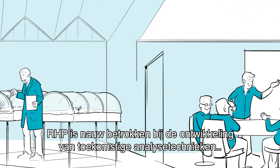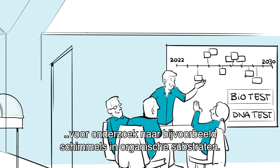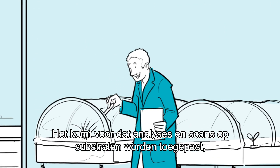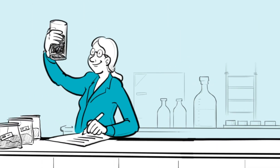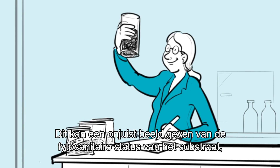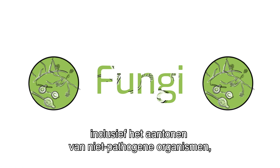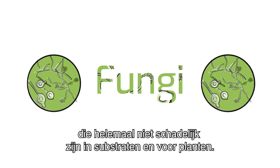RHV is closely involved in the development of future techniques for analysis of, for example, fungi in organic substrates. It occurs that analyses and scans are applied to substrates, although they are not intended for this purpose. This may give an inaccurate picture of the phytosanitary status of the substrate, including demonstration of non-pathogenic organisms, which are not at all harmful in the growing media and for plants.